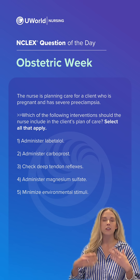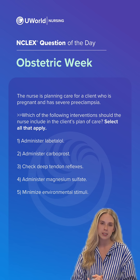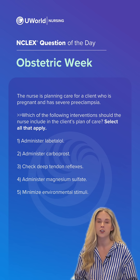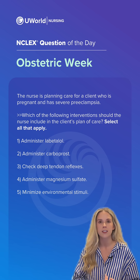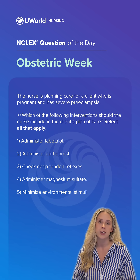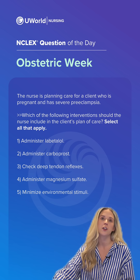This client is identified as having preeclampsia. This is a hypertensive disorder of pregnancy — it occurs at or after 20 weeks of gestation. We're going to see proteinuria in these clients, and it can present with or without signs of end-organ damage, which can lead to eclampsia or seizure activity.